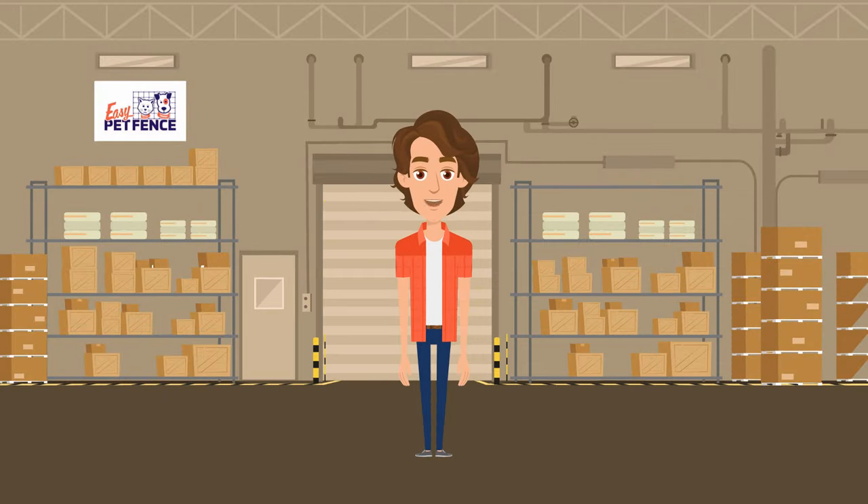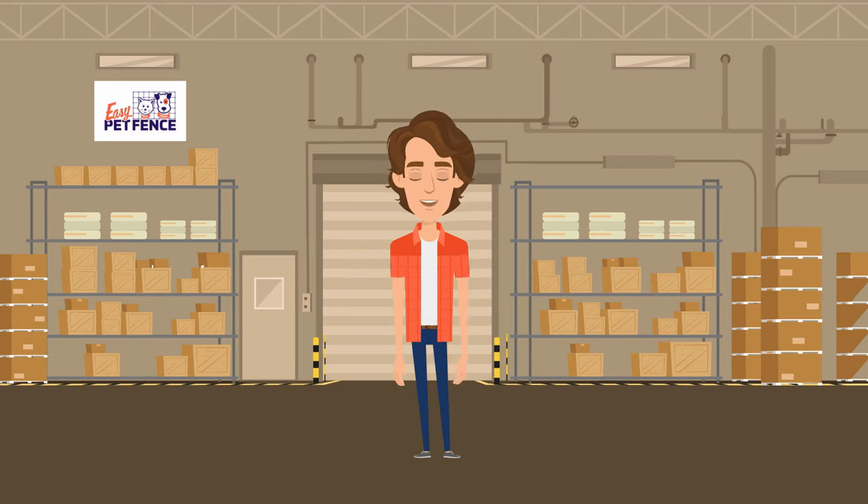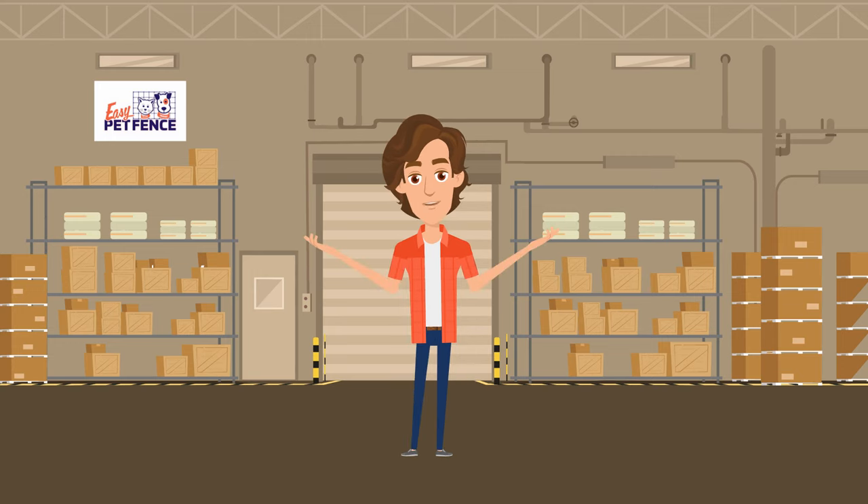Hi there and welcome to our shipping information video. The ease of direct home shipping of our Easy Pet Fence system is a benefit all of our customers can enjoy. Not only is it more convenient than making multiple trips to the store, but we're also here to help you every step of the way. To ensure your upcoming delivery goes smoothly, this video will guide you on what to expect on delivery day.